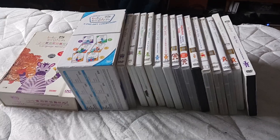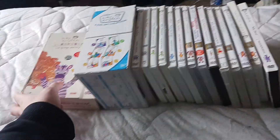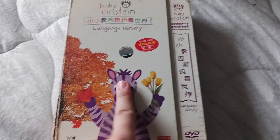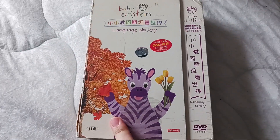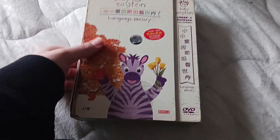I have 20 Baby Einstein foreign DVDs here, and then I have this, which has like 20 discs in it. This is the Baby Einstein Language Nursery — I believe it's a 19 DVD box set. Now, as you can see, it is in pretty bad condition. Honestly, I don't care. Oh well. I got it for only like $10.